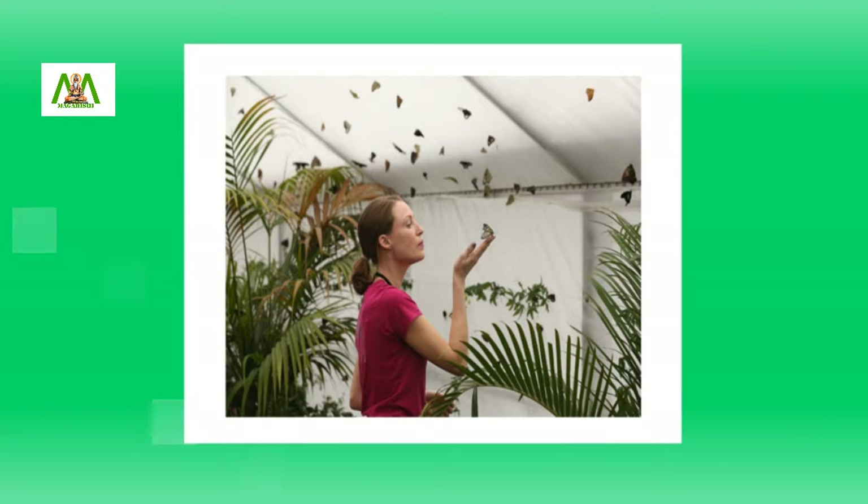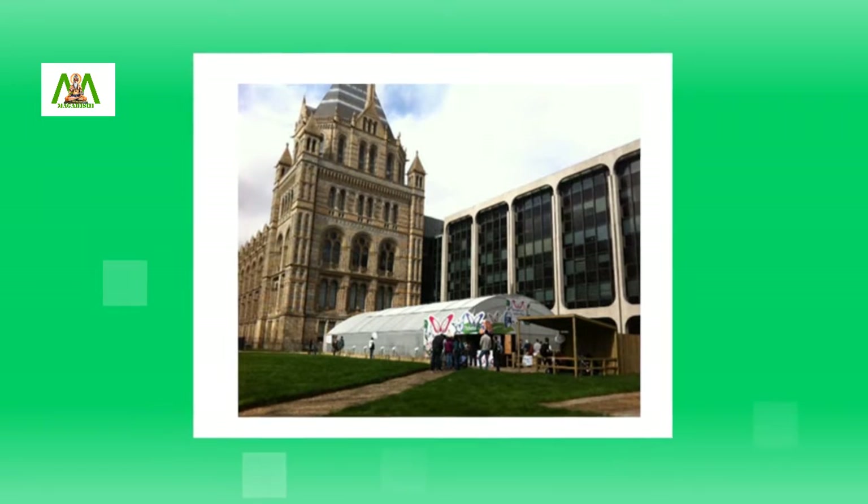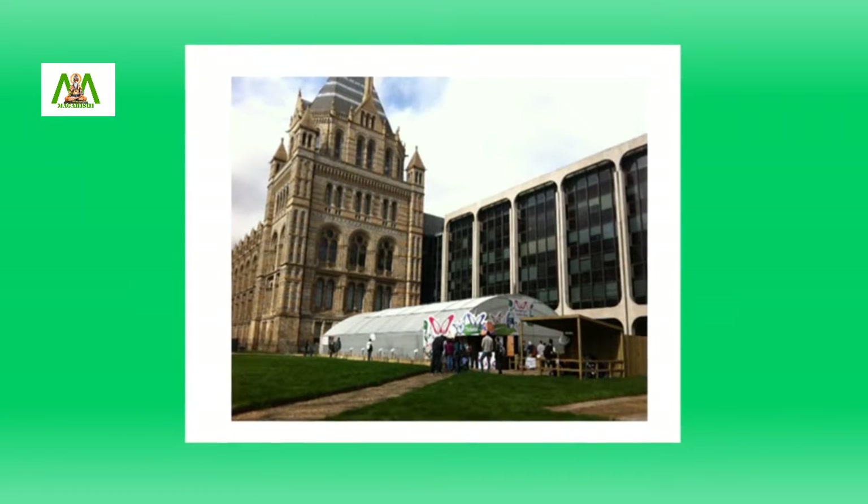Butterfly houses are owned and operated by museums, universities, or individuals as part of their residence.